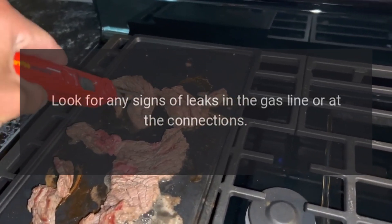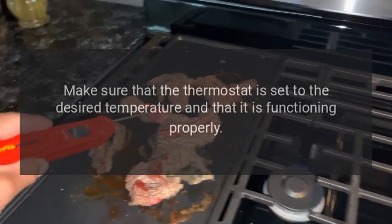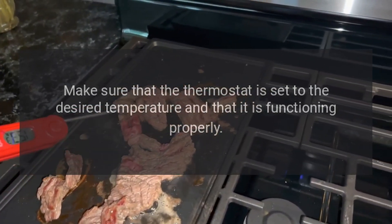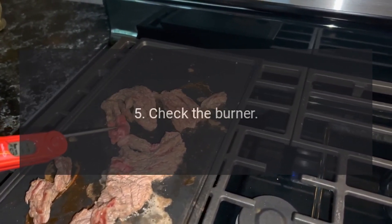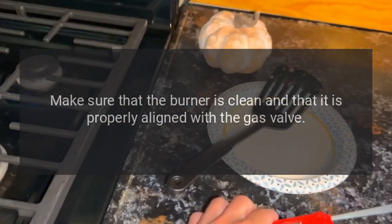Four: check the thermostat — make sure that the thermostat is set to the desired temperature and that it is functioning properly. Five: check the burner — make sure that the burner is clean and that it is properly aligned with the gas valve.